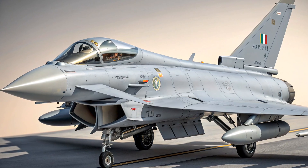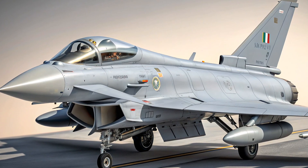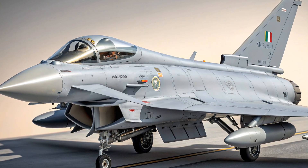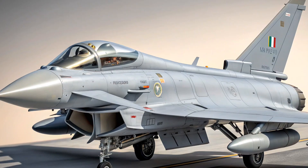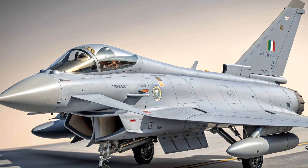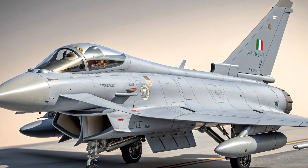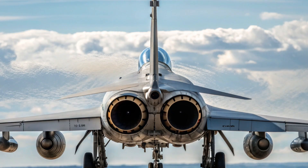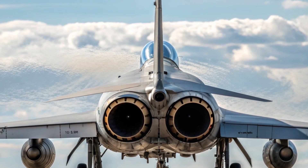One of the things that sets the Eurofighter Typhoon apart from older jets is its multi-role flexibility. Unlike earlier generations where fighters were either designed for air superiority or ground attack, the Typhoon was designed from the beginning to do both. It can switch roles mid-mission, allowing it to engage enemy aircraft, bomb ground targets, and provide reconnaissance support all in a single sortie, making it extremely valuable for modern warfare where flexibility and speed of response are critical.